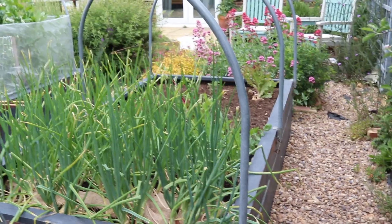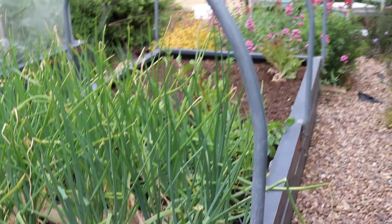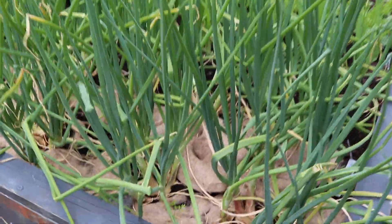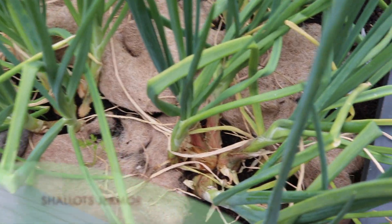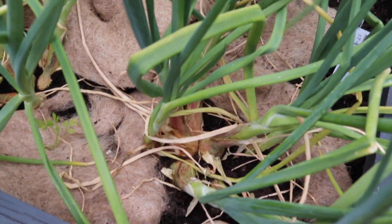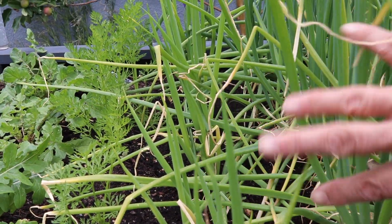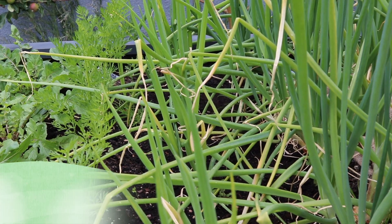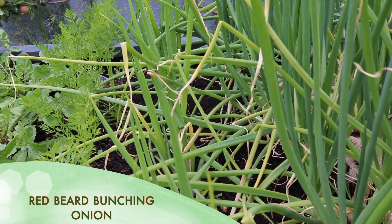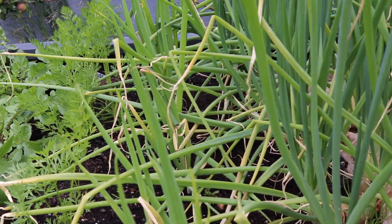Moving around to the next bed — this is the kind of bed that might get you thrown off some allotments, but because it's a kitchen garden I can do what I like. What you're seeing here is my shallots — these are banana shallots, germal — and doing really well. I pulled one out earlier and it's looking fantastic, so we'll give these a bit longer. Next to the shallots is a row of my red beard onions, kind of like a spring onion or green onion — first time I've grown these and they're not far off being big enough to pull.